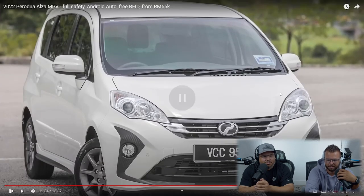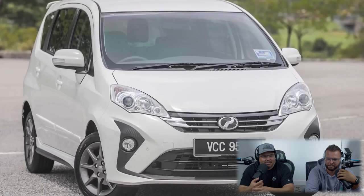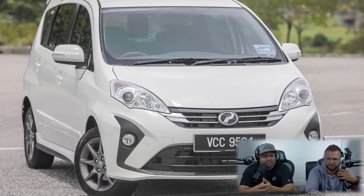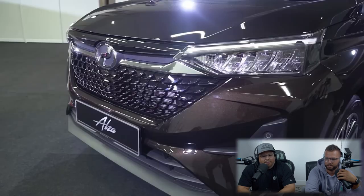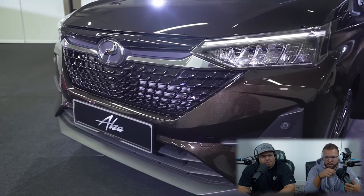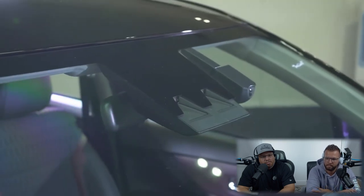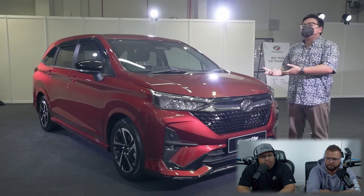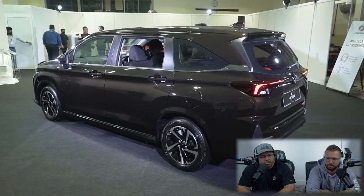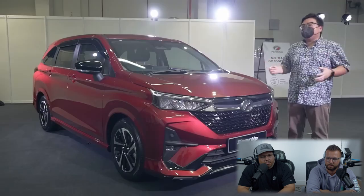As for pricing, the all-new second-generation Perodua Alza ranges from under 65,000 ringgit for the base X variant, around 70,000 ringgit for the H, and tops out at around 77,000 ringgit with SST for the AV. Even the cheapest new Alza X is more expensive than the old top-spec Alza AV — but remember the old car had just two airbags and no electronic stability control. It's about time the Alza caught up. Even at these higher prices it is at least 15,000 to 20,000 ringgit cheaper than its non-national rivals, so it remains the default value choice for a compact MPV in Malaysia.